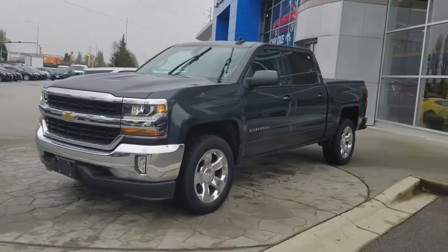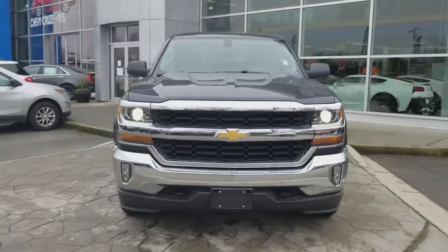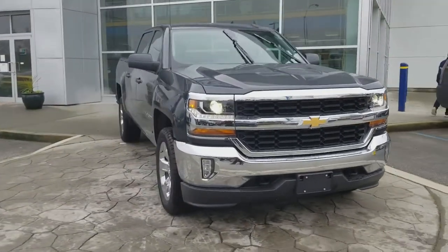Hey British Columbia, Auto Finder BC. My name's Sheldon. I work out of Duick Richmond, 12100 Featherstone Way.